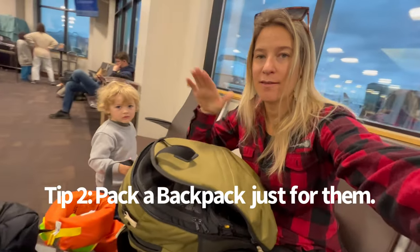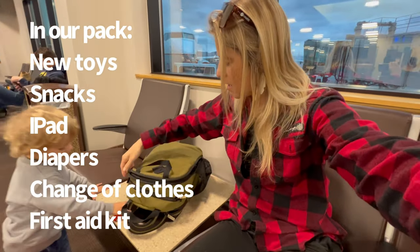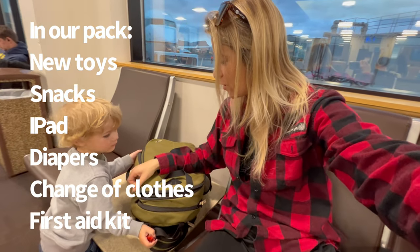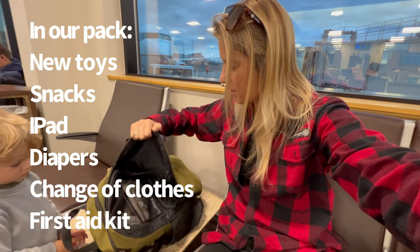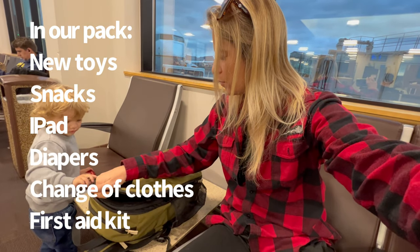We always have a backpack just for him. This is our backpack — we use Walker Family Goods. I have something in here for you. Can you open it and zip it? Pull, pull, pull!